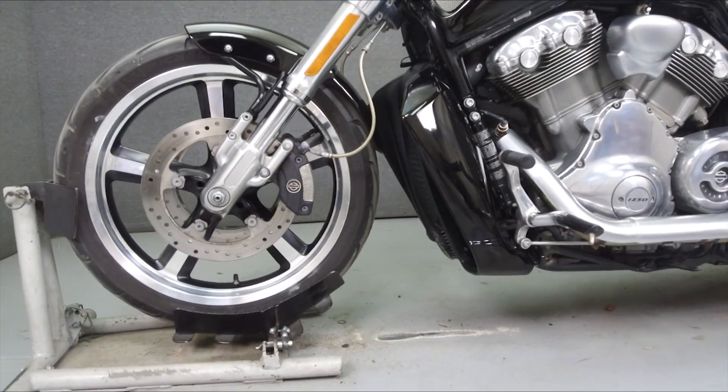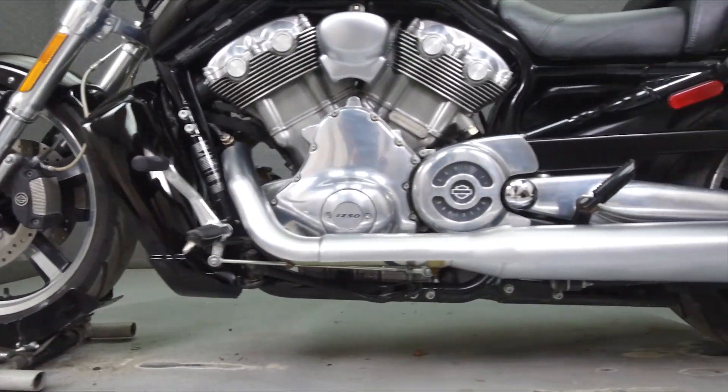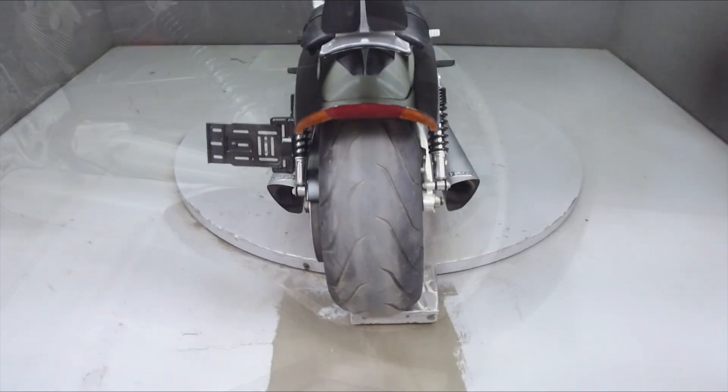It has a seat height of 26 inches and a dry weight of 644 pounds. This bike has been upgraded with a Vance and Hines exhaust.